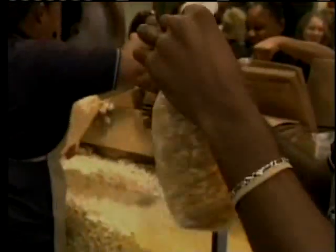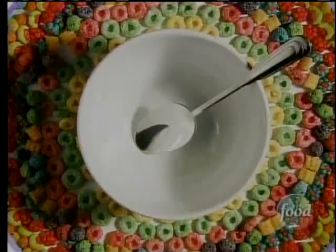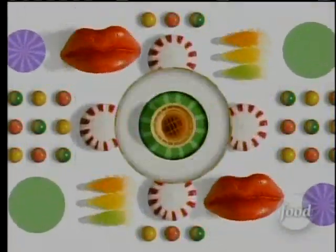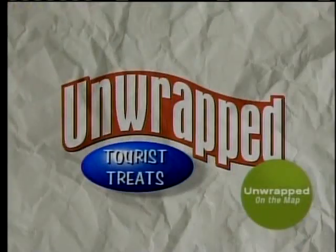Sample some Chicago popcorn that has folks lining up. If you are looking for a distinctly American tourist taste, it's time for a trip to the Windy City, Chicago, where folks are lining the block for a taste of this. It's called Caramel Crisp. You've got to check this out.